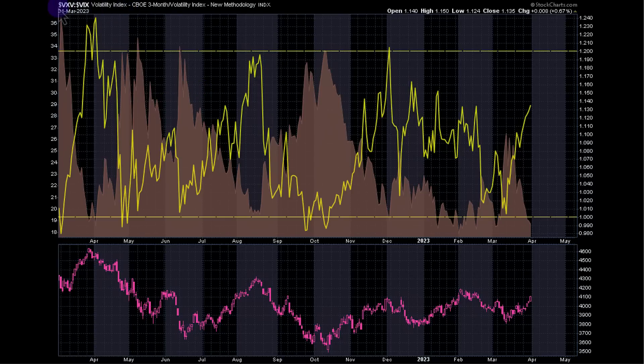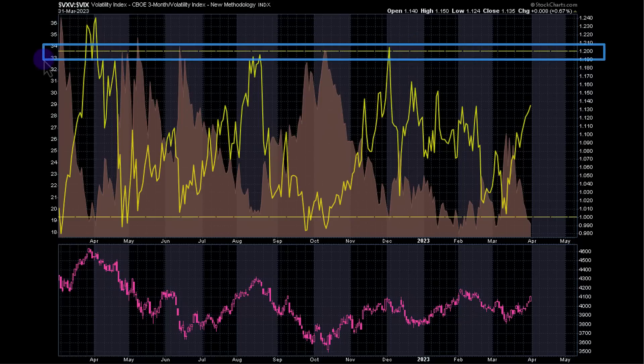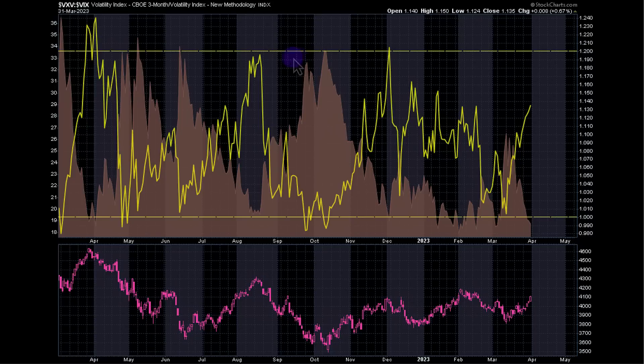Another thing you can look at is VXV over VIX — this is back-month volatility versus front-month volatility. When we see a rise between the back month versus front month to around the 1.2 level, which is about a 20% difference, you can see it has actually marked some market tops. VIX is the brown shaded area — it marked this top, it marked that top. The last couple of turning points, you can see the back month versus front month is where we currently are now. Volatility is coming to this area and we're starting to see this rise. If this were to squeeze up a little bit more, I'd be even more cautious.